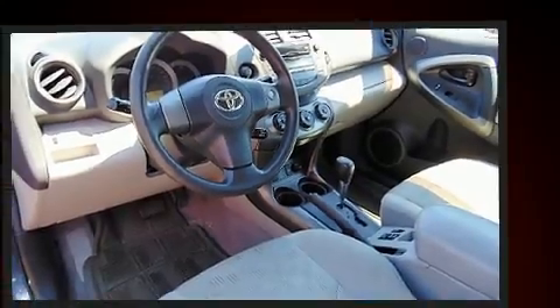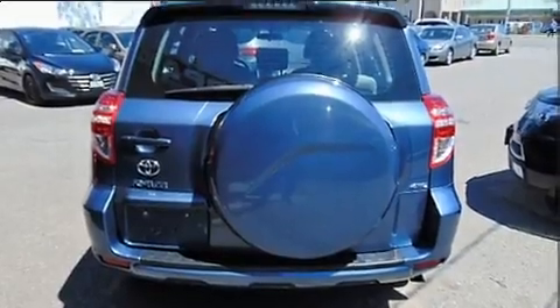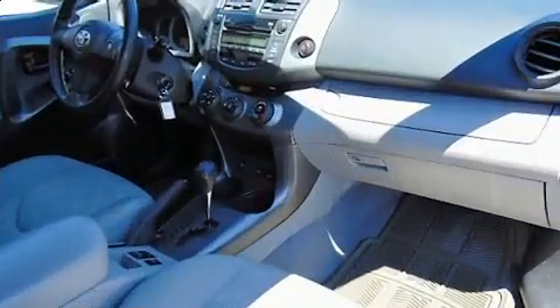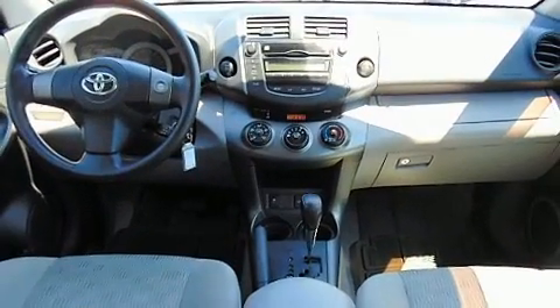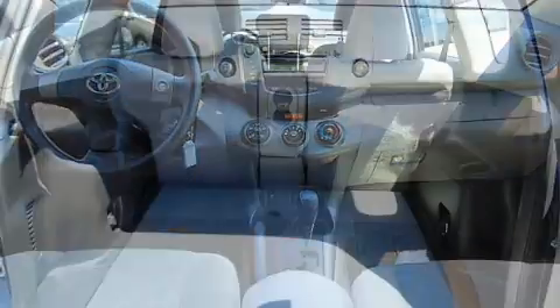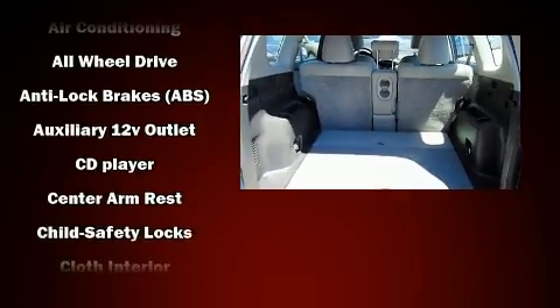The stereo features six well-positioned speakers. Passengers are protected by various safety and security features, including dual front impact airbags with occupant sensing airbag, front side impact airbags, traction control, brake assist, anti-whiplash front head restraints, and a panic alarm.